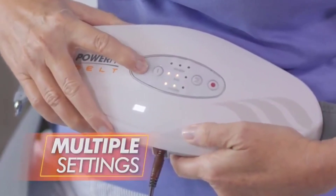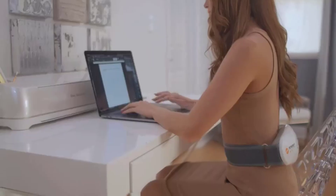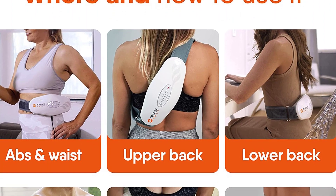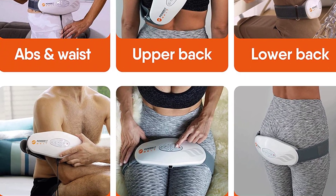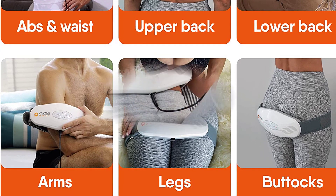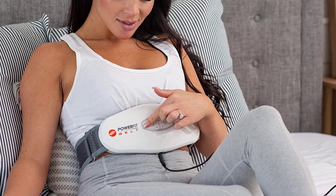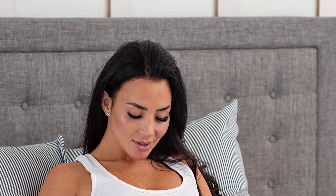Our premium waist belt for ladies and men is made with a high-grade plastic body and intuitive displays and buttons — it's fashionable and aesthetic. The design is also super lightweight for a complete bundle you'll enjoy using daily for years to come. It must be plugged in while using. This versatile belt is fully adjustable to fit comfortably on your shoulder, legs, and back, so you can use it as a lower-back massager, a leg compressor, or a deep tissue massager for full body care.